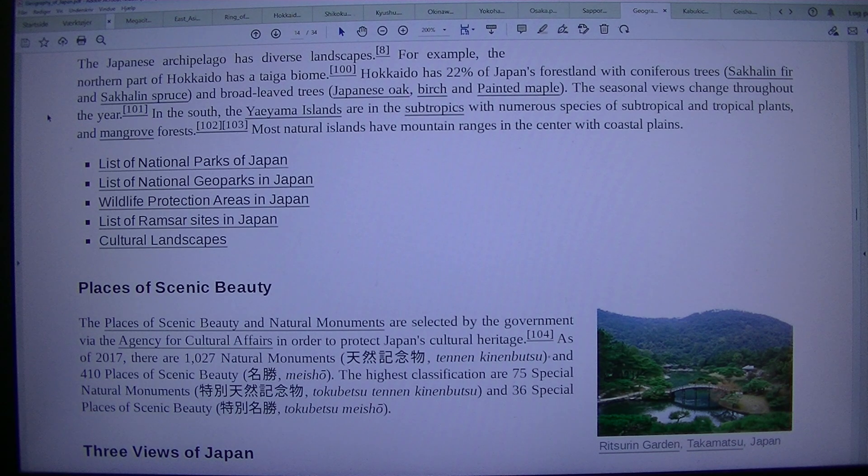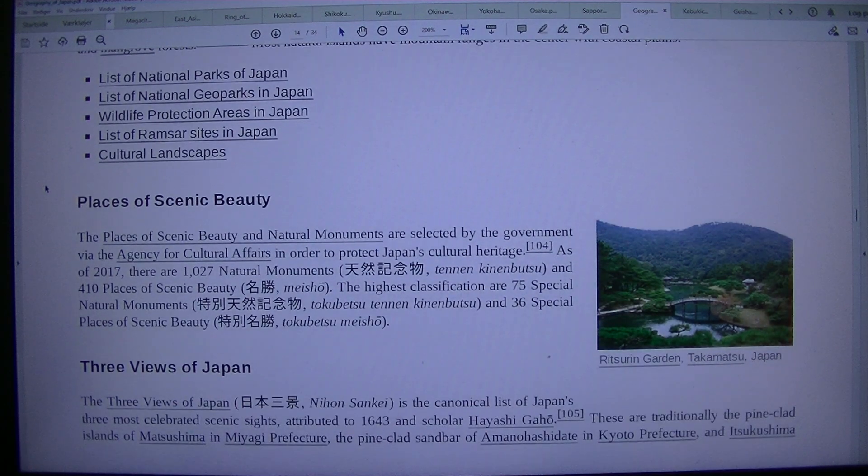The northern part of Hokkaido has a taiga biome. Hokkaido has 22% of Japan's forestland, with coniferous trees such as Sakhalin fir and Sakhalin spruce, and broad-leaved trees including Japanese oak, birch, and painted maple — with seasonal views changing throughout the year. In the south, the Yaeyama Islands are in the subtropics with numerous species of subtropical and tropical plants and mangrove forests. Most natural islands have mountain ranges in the center with coastal plains. Lists include national parks of Japan, national geoparks in Japan, wildlife protection areas, and Ramsar sites in Japan.